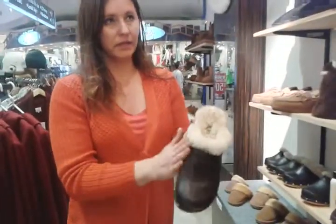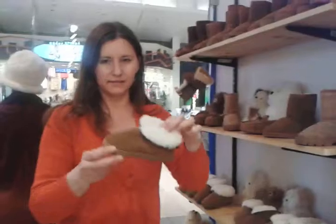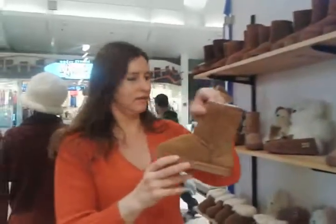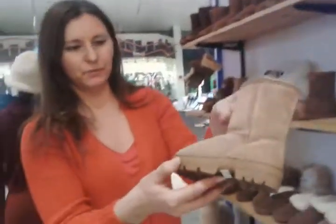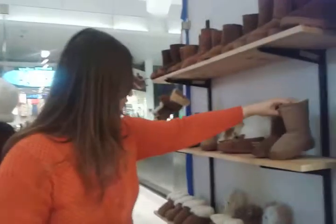And going up here, we have some more clogs with leather. And of course, the kids — how could we forget about kids? Booties from size 6-7 to size 4. Boots. And look at the bottom of the boot — most boots come with a nice and substantial sole.